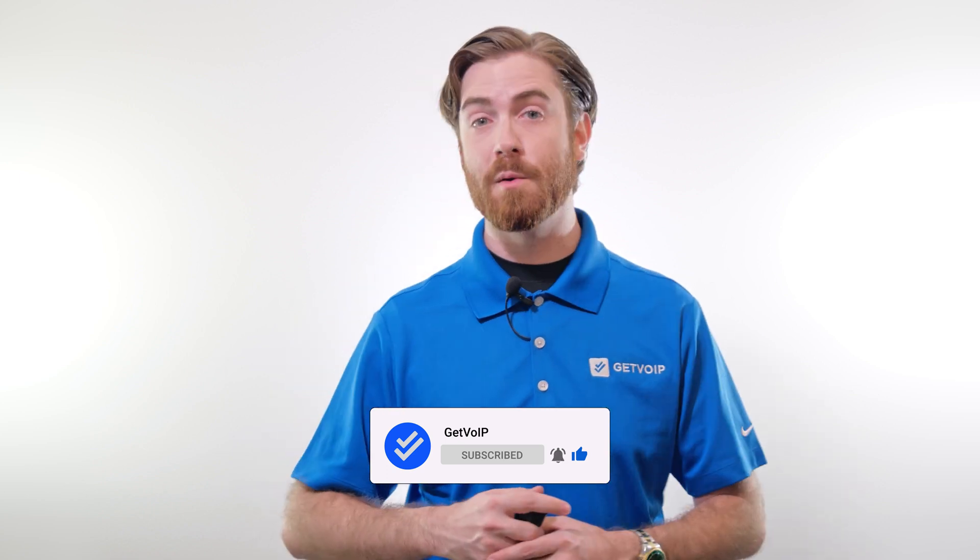To learn more about conversational IVR, check out the link in the description box below. If you found this video informative, hit the like and subscribe to our channel, and be sure to hit the notification bell to keep up with our journey to simplify the VoIP world. Till next time, this is Nate from Get VoIP.